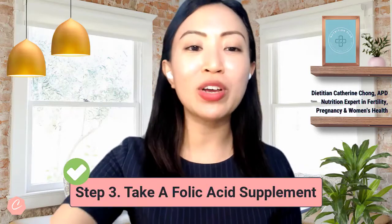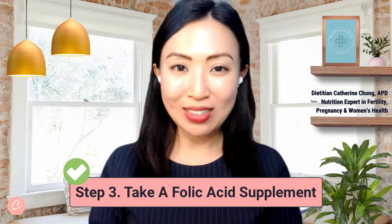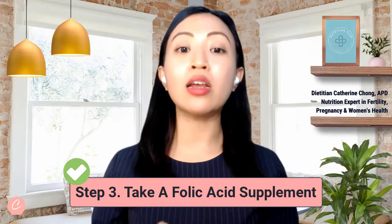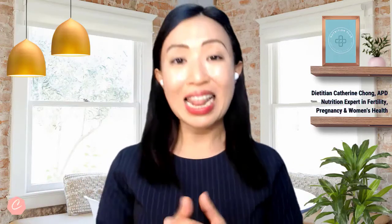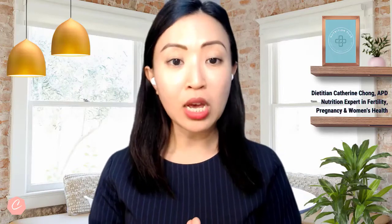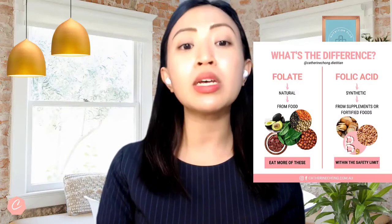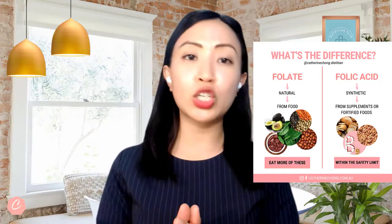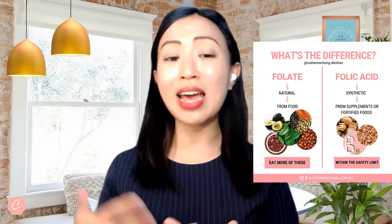My tip number three today is you need to take folic acid. Women who are trying to conceive are advised to take a folic acid supplement containing at least 400 micrograms of folic acid from the supplement source, at least about one month before you try to have a baby. It is really important that you are taking a folic acid supplement in addition to a diet rich in natural sources of folate such as leafy greens, vegetables, beans, legumes, and also liver.